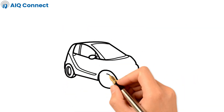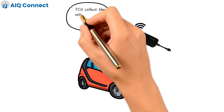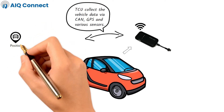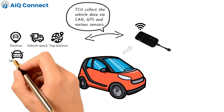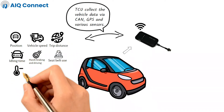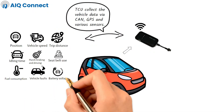The telematics device or TCU collects data generated by the vehicle via CAN, GPS and various sensors to determine position, vehicle speed, trip distance or time, idling time, harsh braking and driving, seat belt use, fuel consumption, vehicle faults, battery voltage and other engine data.